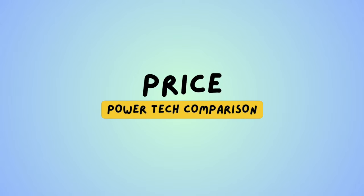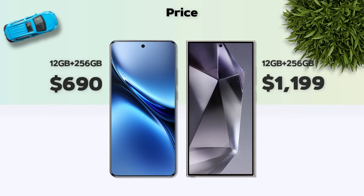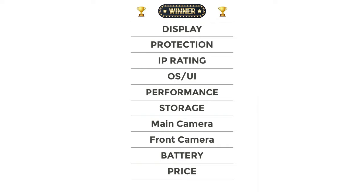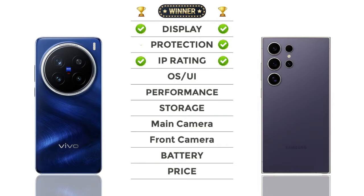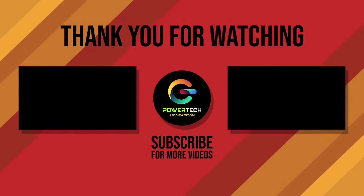Price: Vivo has a better price than Galaxy. And the winner is Vivo! Thanks for watching. For more videos, please subscribe. Thank you.